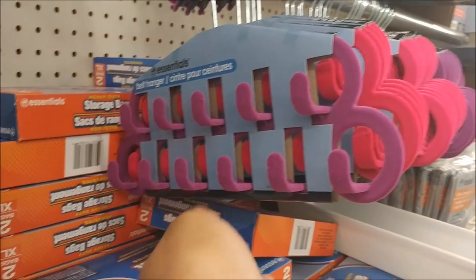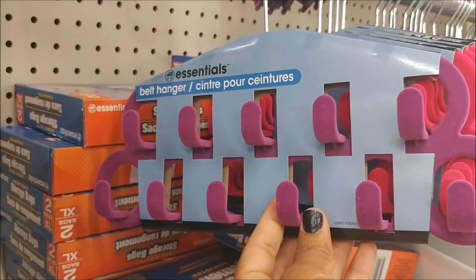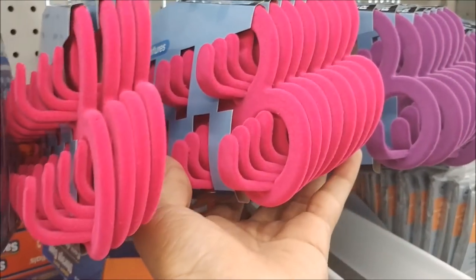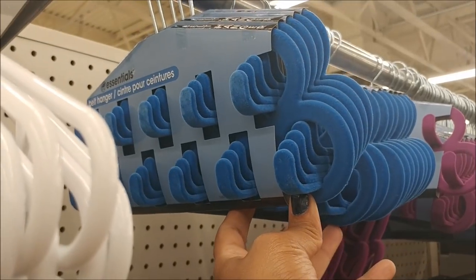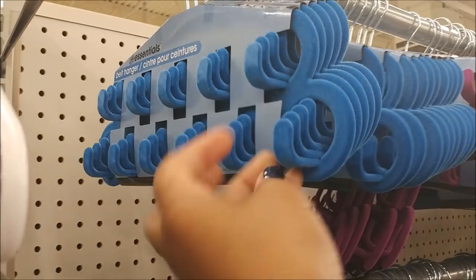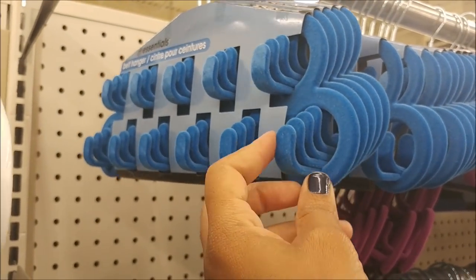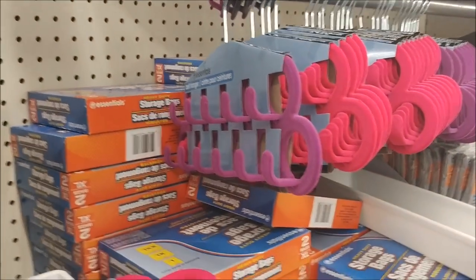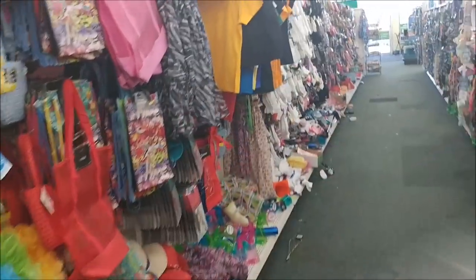They got some new hangers — these are for belts. They have pink, purple, and blue. These would also work for necklaces and jewelry to hang in your closet; it doesn't necessarily have to be for belts. I think that's pretty cool.